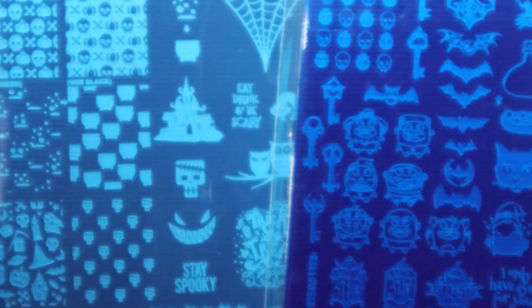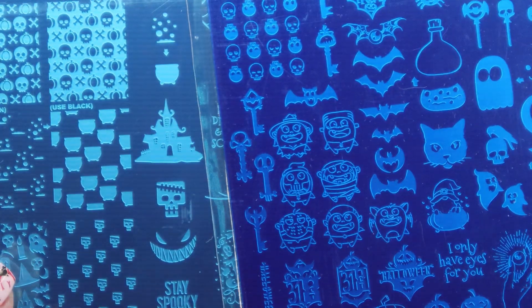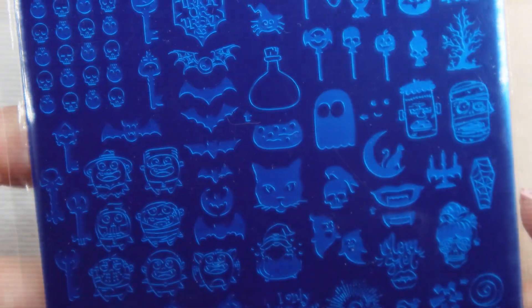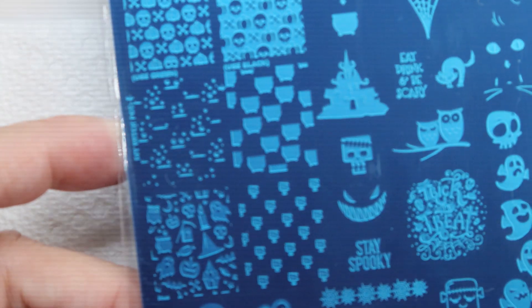So I'm going to give that away, and along with that I'm also going to do some Halloween plates. These are Uber Chic, and they are uber chic. If you have not seen these, these are cool plates. This one is called Halloween 08, and this one is called Halloween 05.